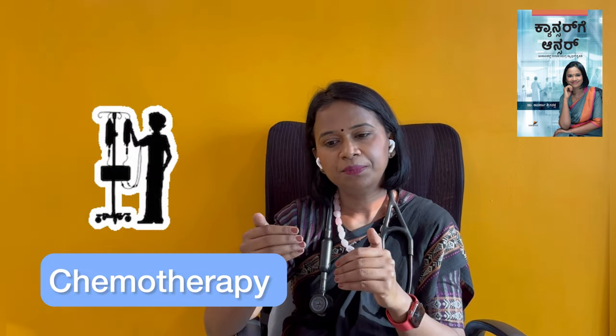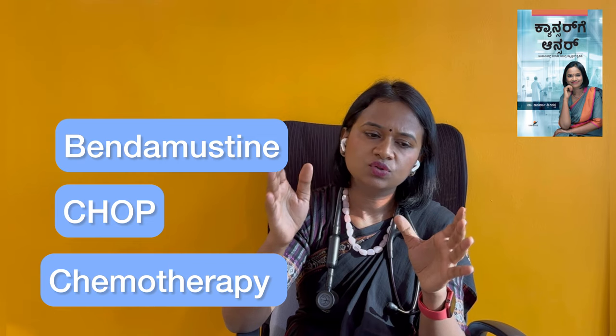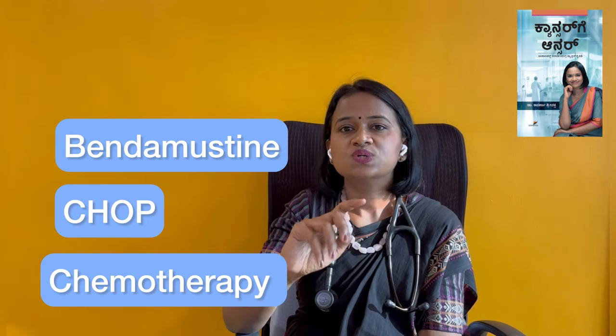This chemotherapy can also be combined with immunotherapy. There are many chemotherapy regimens, but mainly there is a four-drug regimen called CHOP. This CHOP regimen can be used for T-cell lymphomas, B-cell lymphomas, DLBCL, and follicular lymphomas.